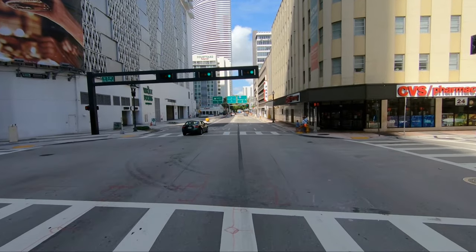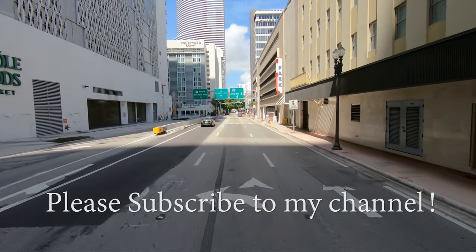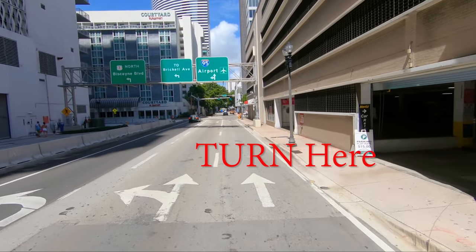First we'll see the office, and the parking garage is right next door. So we'll turn into the parking garage and may have to drive up to level 5, but there are signs to show you where to go.